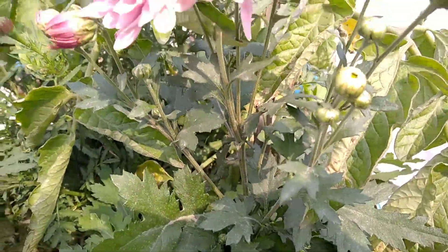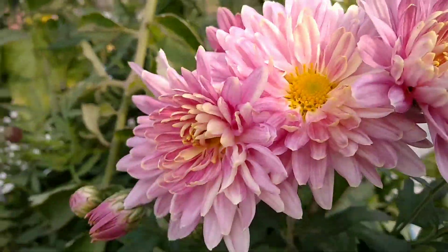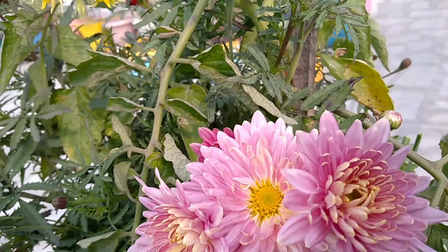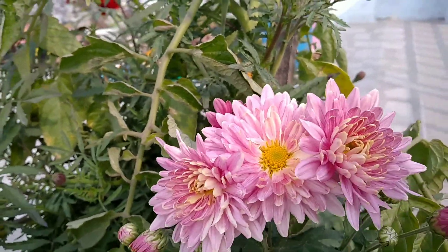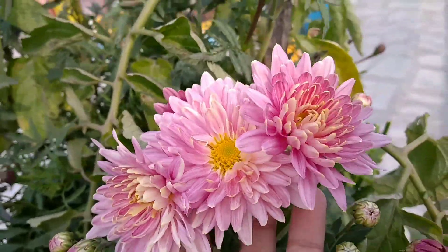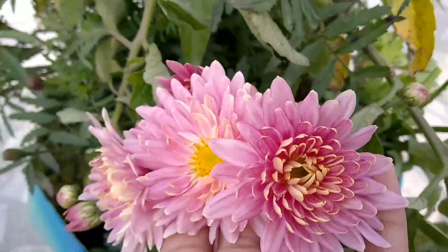Our second winter flowering plant is Goldavadi. This is a very good flowering plant and you can see many colors in it. There are actually three main types: pink, purple, and red, and you will also get yellow and white varieties. So this is a very good winter flowering plant.